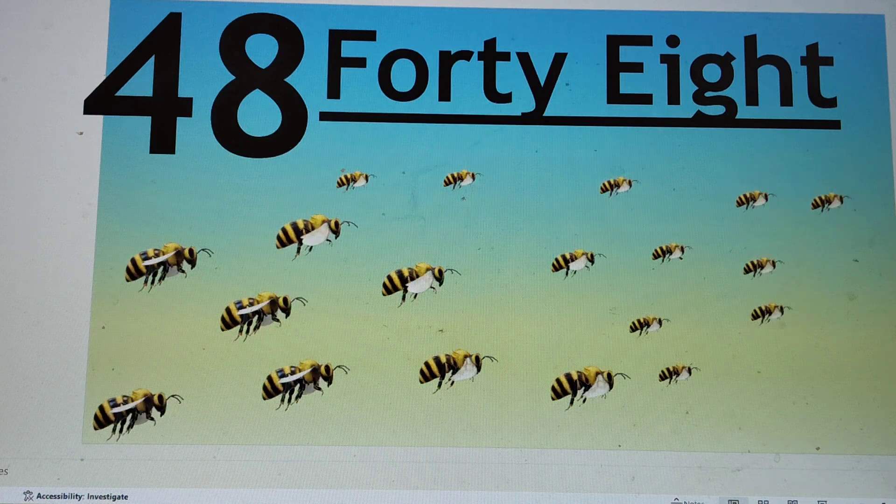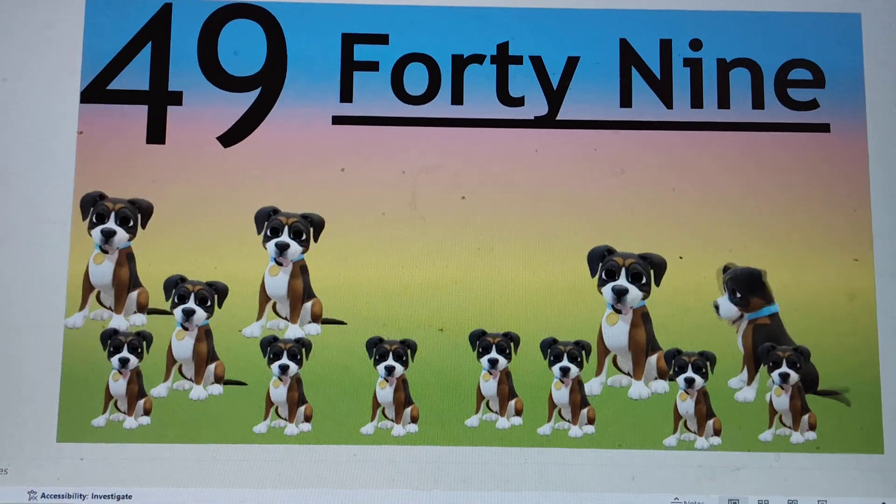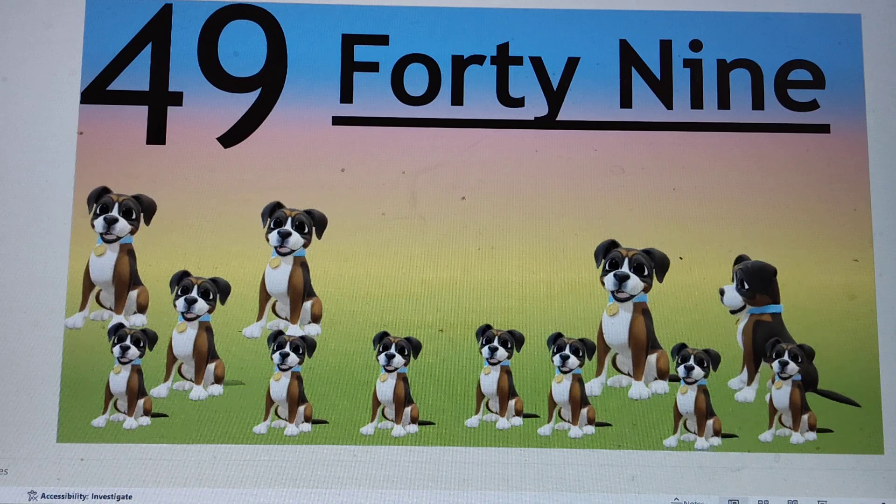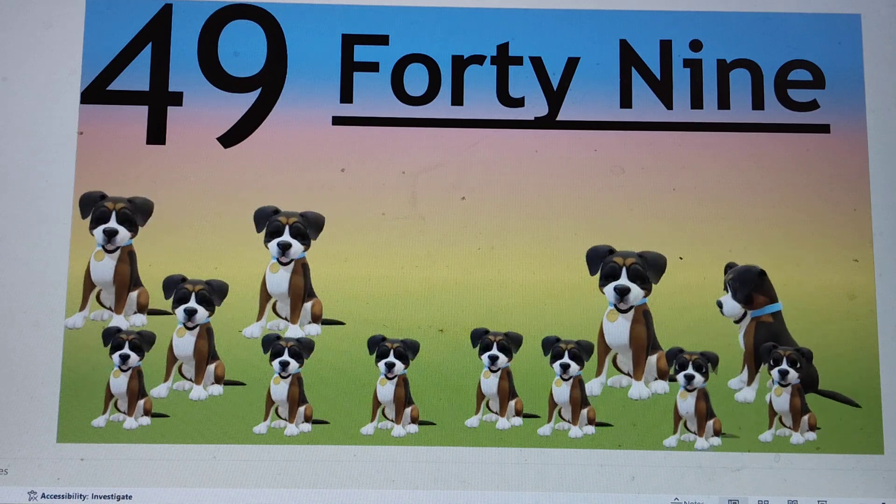Next number is 49. 49. F-O-R-T-Y, 40. N-I-N-E, 9. Say hi to 49.